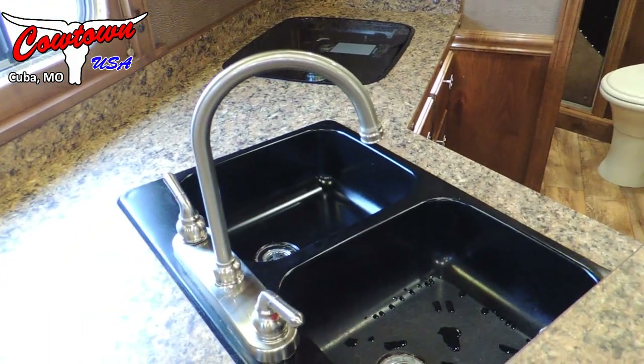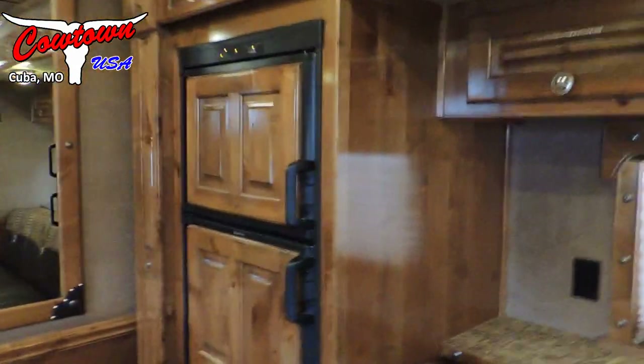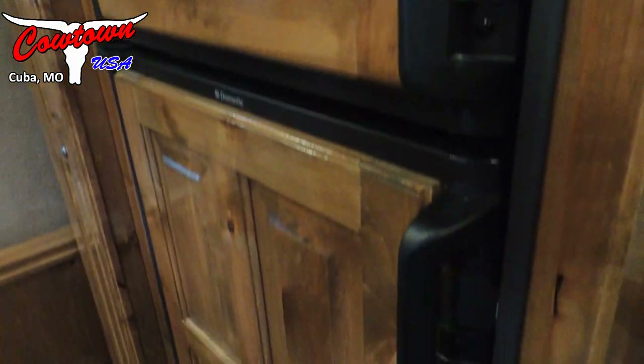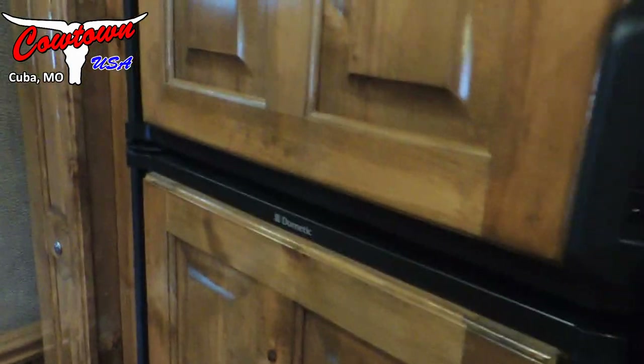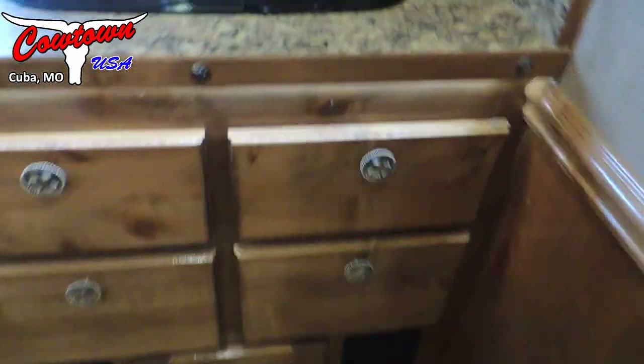Nice big dual sinks. Big fridge, and if you notice the gloss to the cabinets — really, really nice raised panel wood fronts on the fridge, not just a sticker but solid wood. Lots of drawers, big deep drawers.